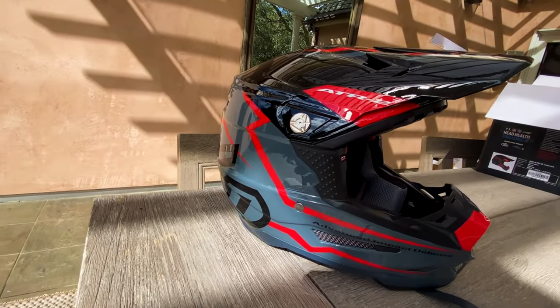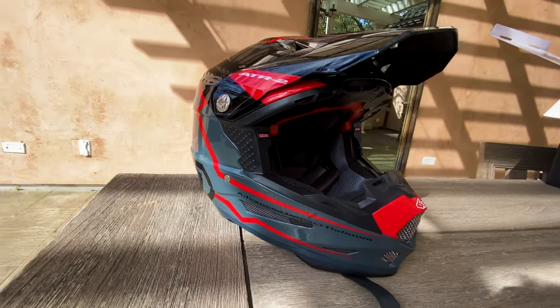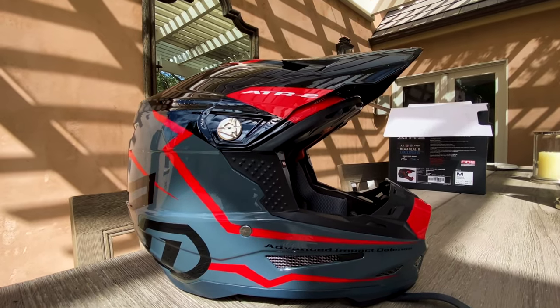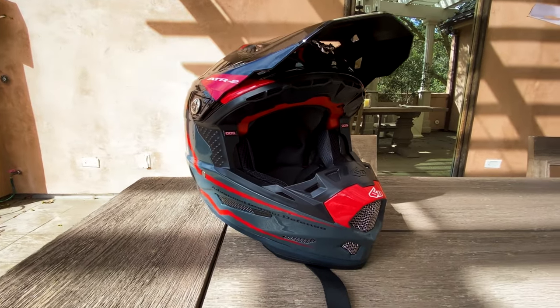Hey guys, if you're looking for the number one motocross helmet in the world, in my opinion — and I did a ton of research looking for a helmet that was without a doubt the most protective, the most comfortable — and style, I mean, it looks like any other kind of helmet to me. But here's what I found.